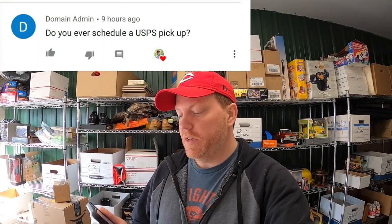Chris, thanks so much for the support — hope you and your son like those cards. Alright, I'm going to take a break from packing orders and answer a couple of viewer questions. First is from Domain Admin: 'Do you ever schedule a USPS pickup?'